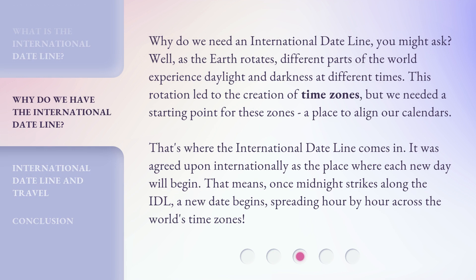Why do we need an international dateline, you might ask? Well, as the Earth rotates, different parts of the world experience daylight and darkness at different times. This rotation led to the creation of time zones, but we needed a starting point for these zones, a place to align our calendars. That's where the international dateline comes in. It was agreed upon internationally as the place where each new day will begin. That means, once midnight strikes along the IDL, a new date begins, spreading hour by hour across the world's time zones.